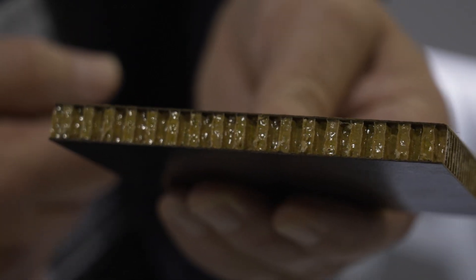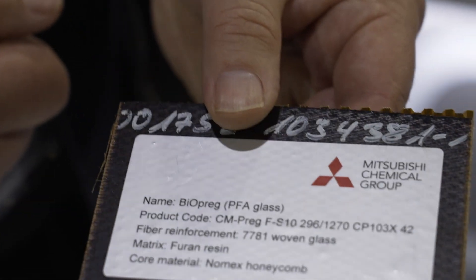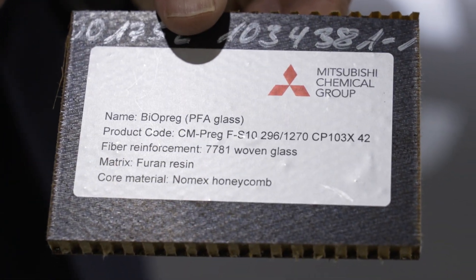It's a straight replacement for phenolic 7781 glass — it has the same area weight and the same mechanical properties, but it has much better fire, smoke, and toxicity performance. Phenolics are at about a third of the targeted values.